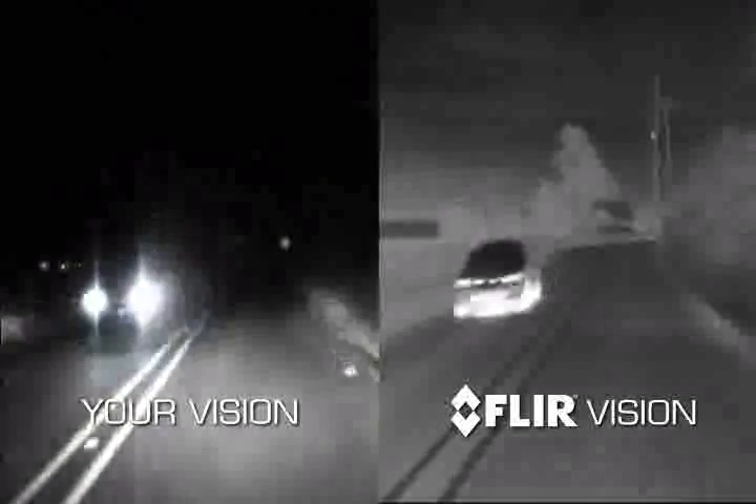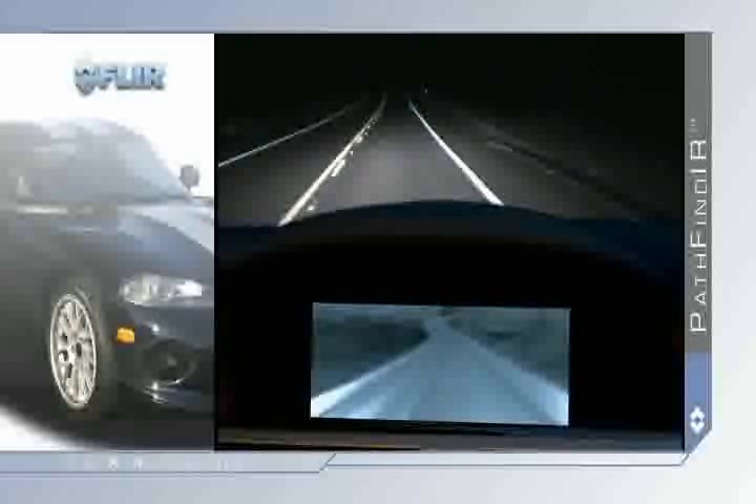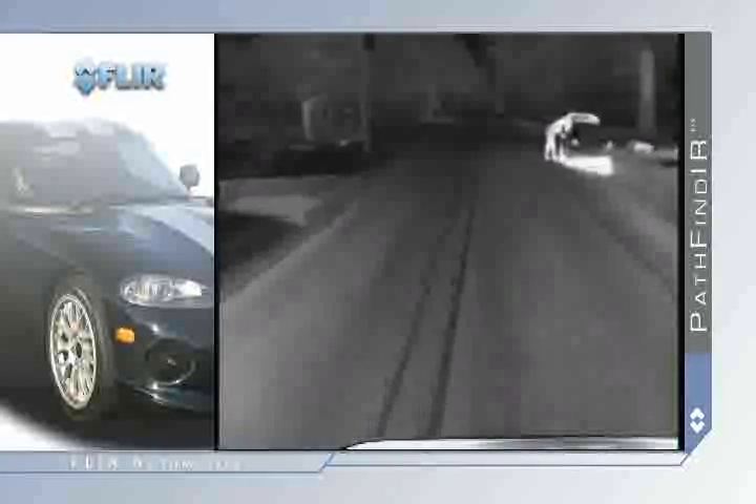And since it detects heat rather than light, the Pathfinder is not affected by oncoming headlights. Most of the common driving hazards show up clearly in thermal imagery, including animals that are naturally camouflaged, pedestrians, or stalled cars.